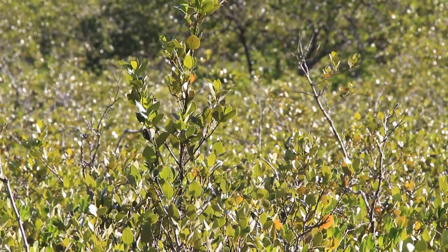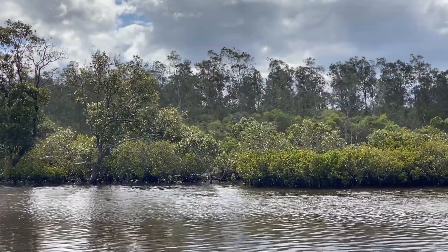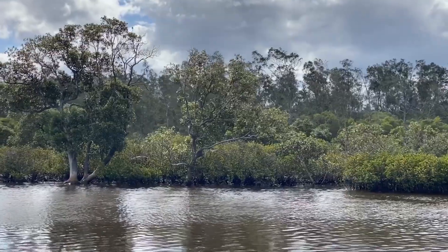Wetlands are extremely important to our environment and to our water quality. This is why the MEMS project is delighted to be able to secure 270 hectares of wetland in this region.